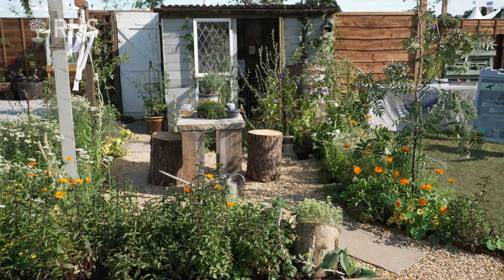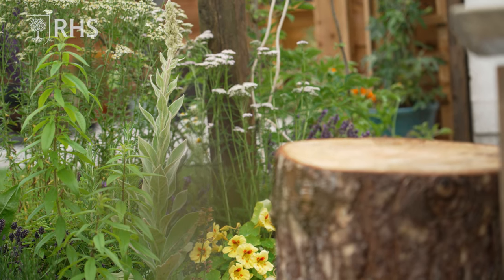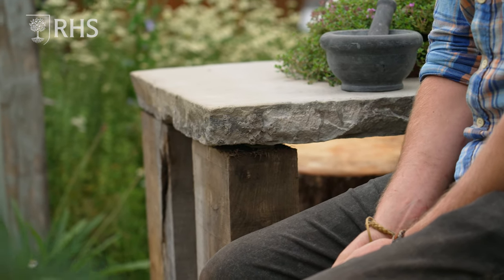Dotted around the garden are Verbascum thapsus, which is a native plant. It's an interesting medicinal plant that can help with things like coughs and colds. You can have it in the form of a tincture — like a medicine you can take to boost your immune system — but also the flowers can be used as teas as well.